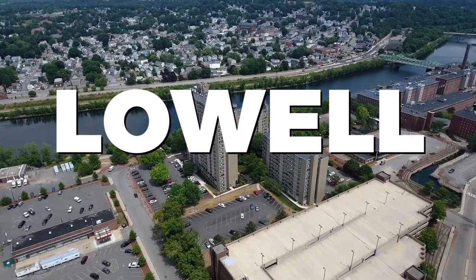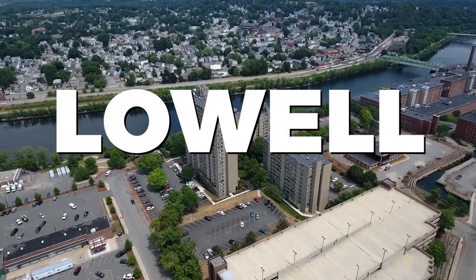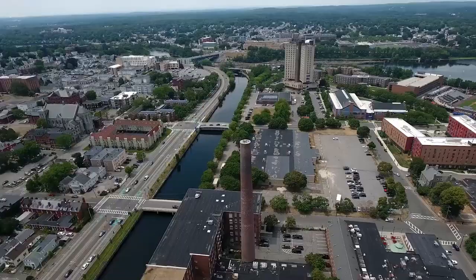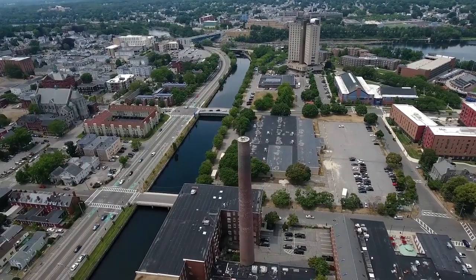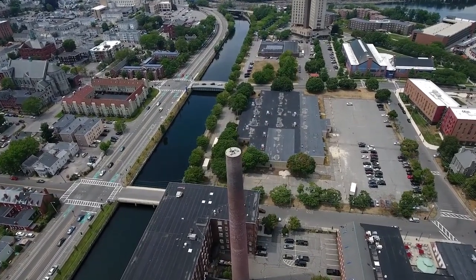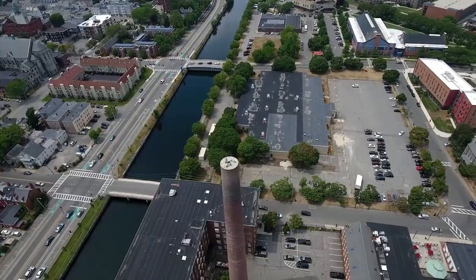Welcome to Lowell, a captivating city steeped in history and culture. In this video, we'll be exploring the best things to do in Lowell. From industrial landmarks to artistic endeavors, there's something here for every traveler. Let's dive into the rich heritage and vibrant charm of Lowell.